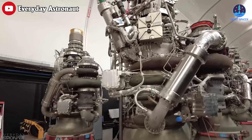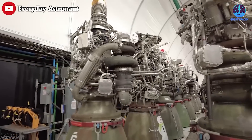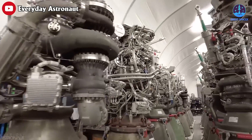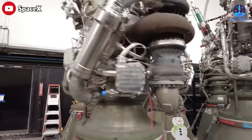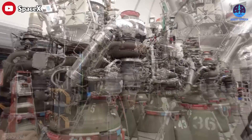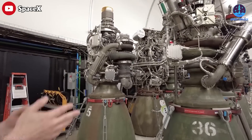They built these things very fast. Their goal was 7 engines a week, and they hit that about a quarter ago, so they are now building 7 engines a week. That is quite a high rate, likely making Raptor one of the fastest-produced orbital-class rocket engines in history.